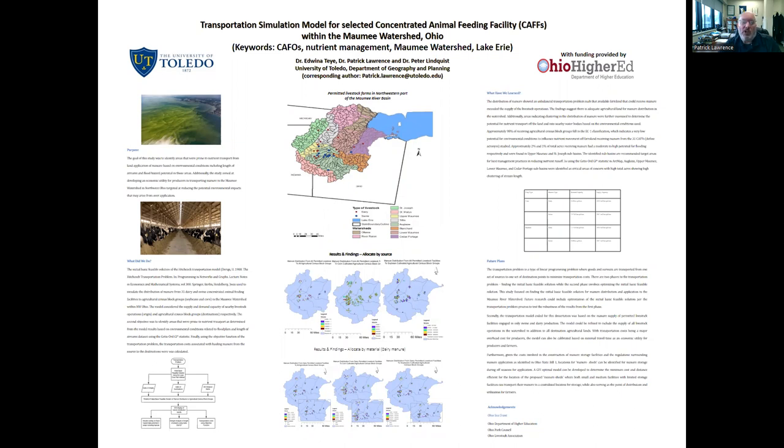This poster focuses on a transportation simulation model for selected concentrated animal feeding facilities within the Maumee watershed. This project aimed to simulate the amount of manure estimated produced from permitted facilities — both dairy and hog facilities in the Maumee watershed. 31 sites were selected where we had data on the amount of manure produced and then moved off-site for field application in adjacent farmland within a 10-mile perimeter, which is the typical transportation distance based on cost for redistribution of the bulk goods — manure that is not stored or reused on fields immediately adjacent to the facilities where they operate.